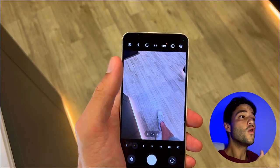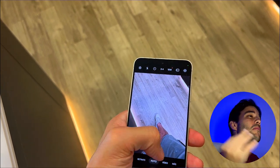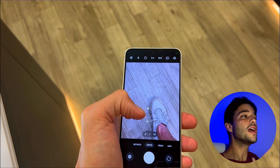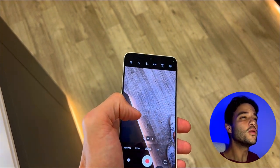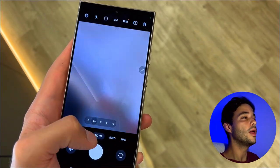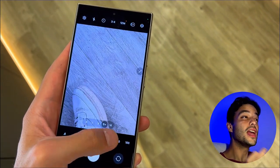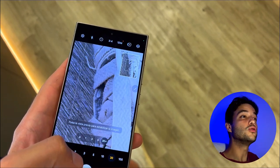They both have quad rear cameras with a 108MP main sensor, 12MP ultrawide sensor, 10MP telephoto sensor, and a laser autofocus sensor. They both also have 40MP selfie cameras with dual video call and auto HDR.